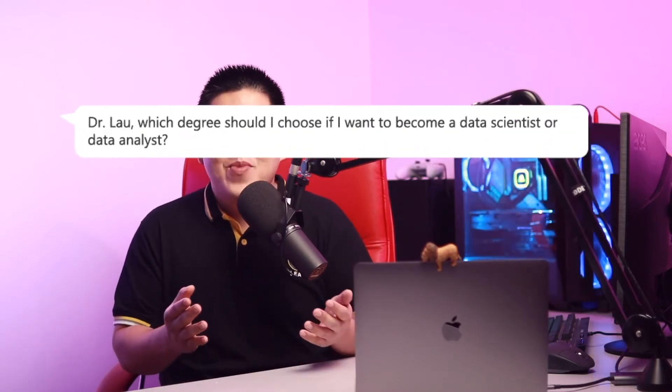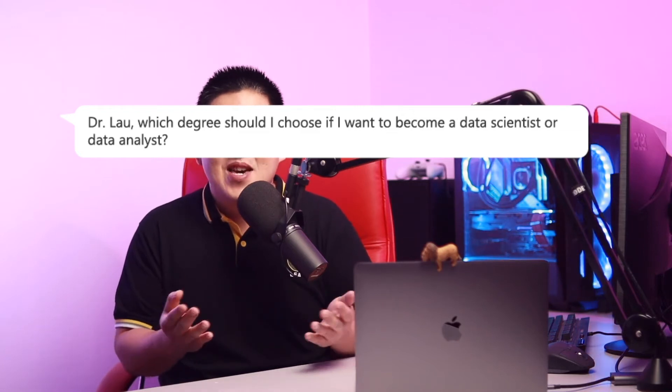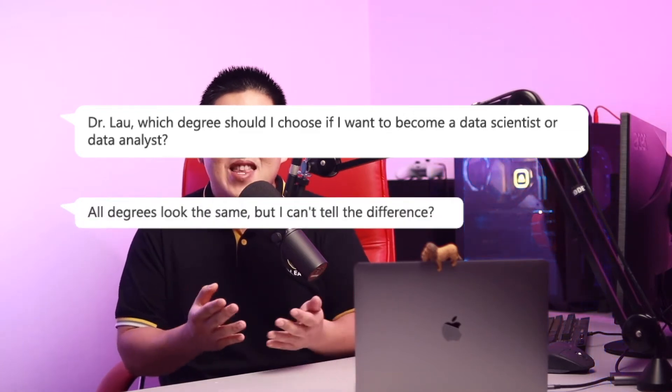Today, we're going to talk about how to choose a degree and university for your data science career. One of the questions that I often receive is: which degree should I choose if I want to become a data scientist or data analyst? All the degrees look the same and I can't really tell the difference. So how do I choose?